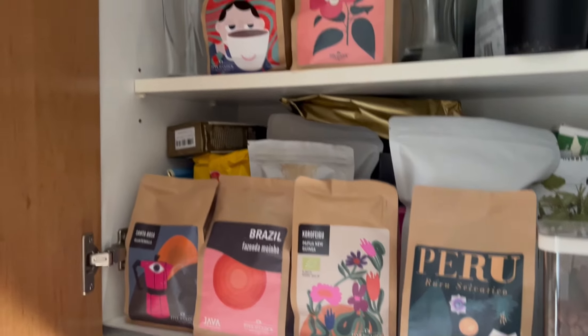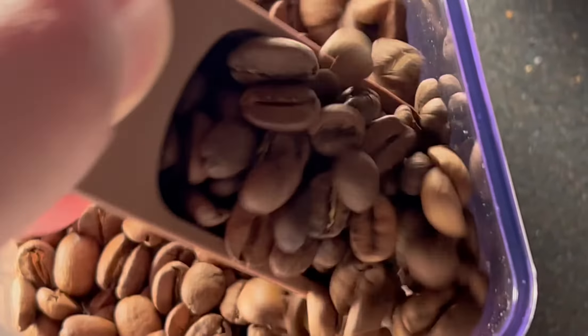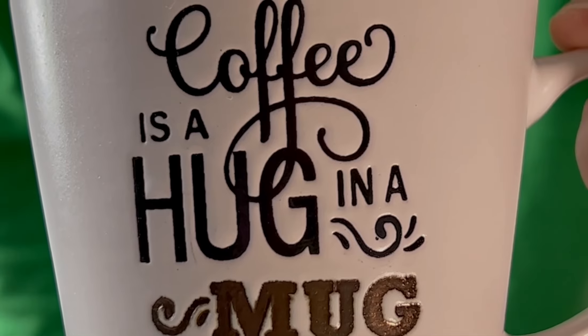The problem is that we have way too many things. There is coffee everywhere. Maybe I should do a coffee. Am I procrastinating again or it's just a coffee? Anyway, the more things we own, the more they can screw up our lives.